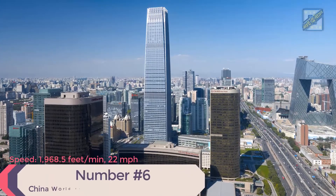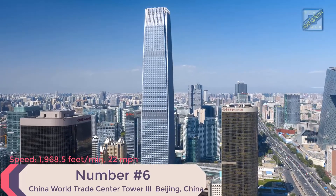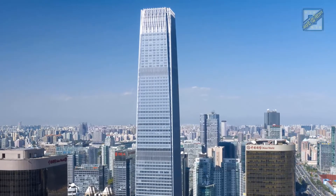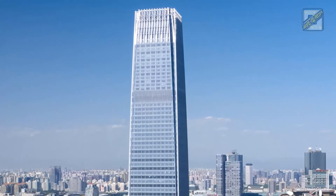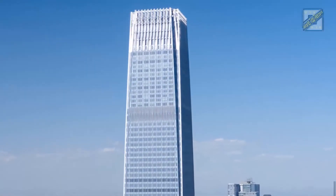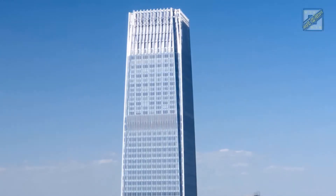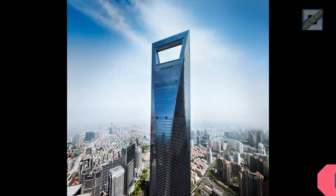Number 6: China World Trade Center Tower 3, Beijing, China. Speed: 1,968.5 feet per minute, 22 miles per hour. Height: 1,083 feet. Time from ground to roof: 33 seconds. Elevator supplier: Schindler. Fun fact: these elevators reach their full velocity of 22 miles per hour in just 11 seconds.